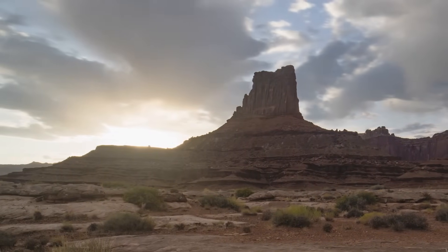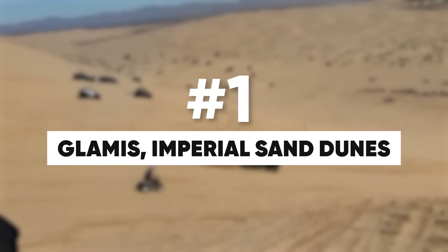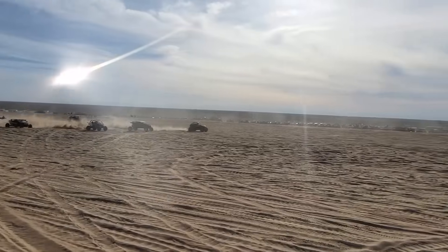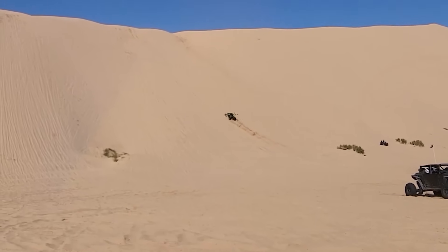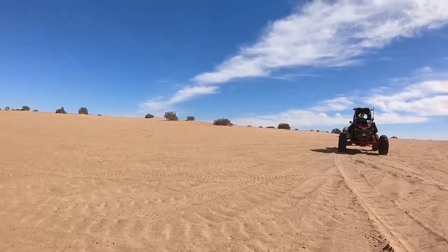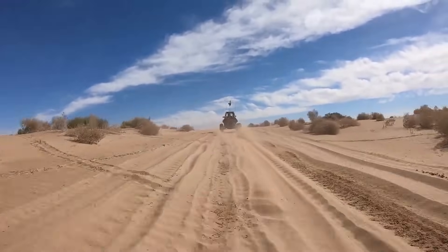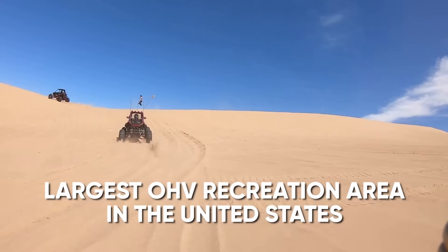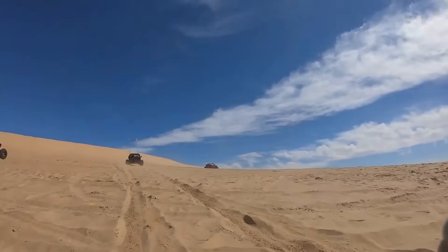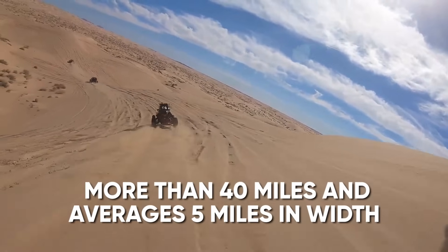And finally, our number one most popular side-by-side off-road destination in the United States. Welcome to Glamis, also known as the Imperial Sand Dunes — a duner's heaven for side-by-side and UTV enthusiasts. With its expansive sand dunes and stunning desert landscapes, Glamis offers an unforgettable off-roading adventure in Southern California. The Imperial Sand Dunes Recreation Area is the largest off-highway vehicle recreation area for sand dunes in the United States, extending for more than 40 miles and averaging 5 miles in width.